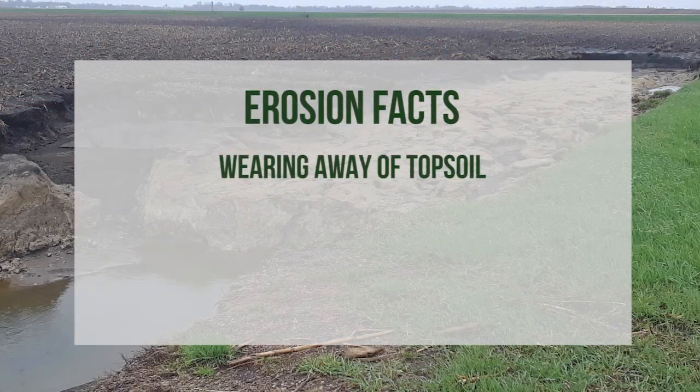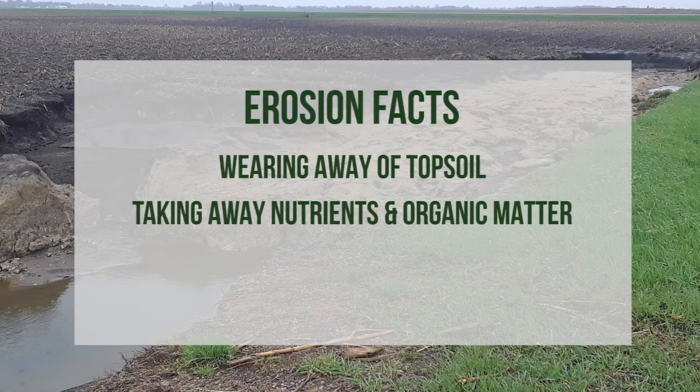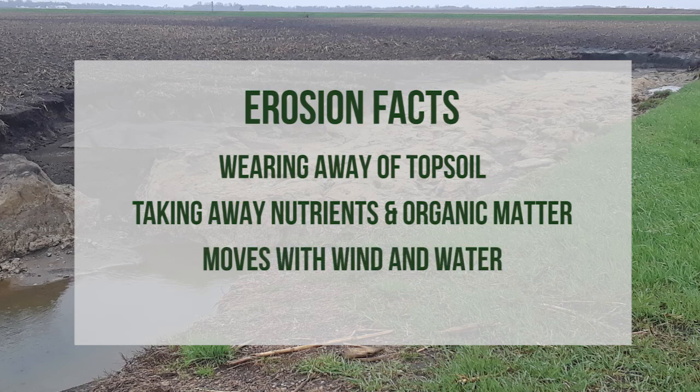Jarrett: Can you explain to us what is soil erosion? Jody: Sure. Soil erosion is the wearing away of topsoil, taking nutrients and organic matter with it. It can be moved by the wind or water and is intensified by tillage.